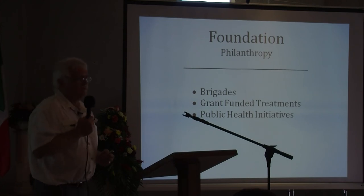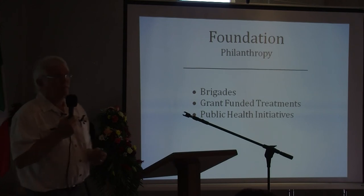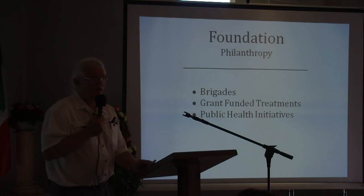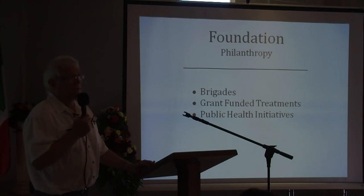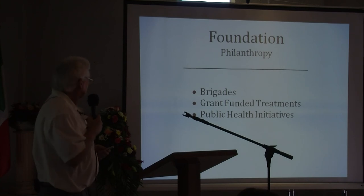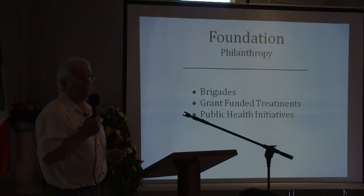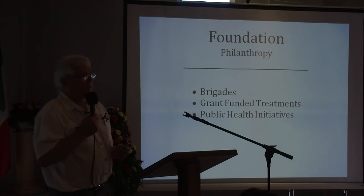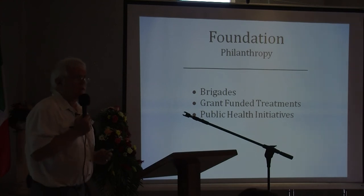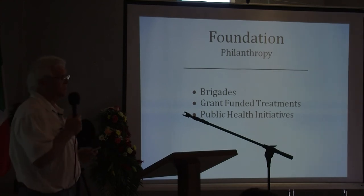Also in the foundation, we hope to provide public health initiatives with the implementation of brigades on the island. Dr. Samara has already utilized brigades in San Pedro Sula and Camesa Hospital to great advantage for the community, and we hope to do the same here with brigades that he selects. We also look forward to having some private grant funding for patients that are less fortunate economically, so we can offer the same quality care to those patients as to patients that can pay fee for service.